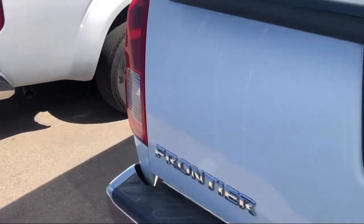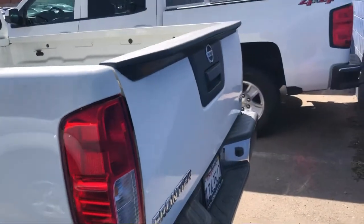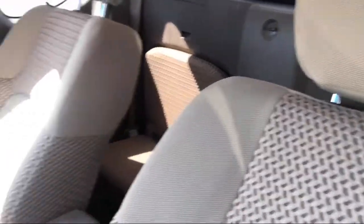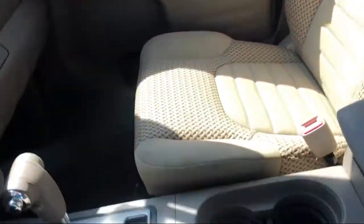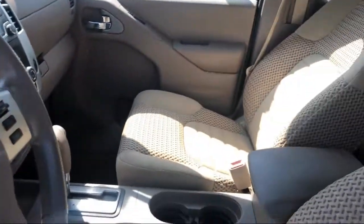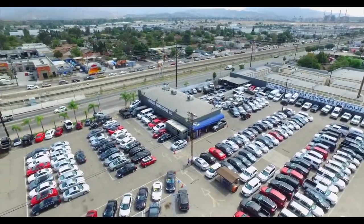Since 1997, family-owned CarPlus Warehouse has been your home for the best pre-owned vehicles at the lowest prices on the market. We have a knowledgeable and friendly staff who provide our guests with the highest level of customer service. From our CarPlus no-haggle pricing to our easy financing options, buying a car from CarPlus is always a great experience.